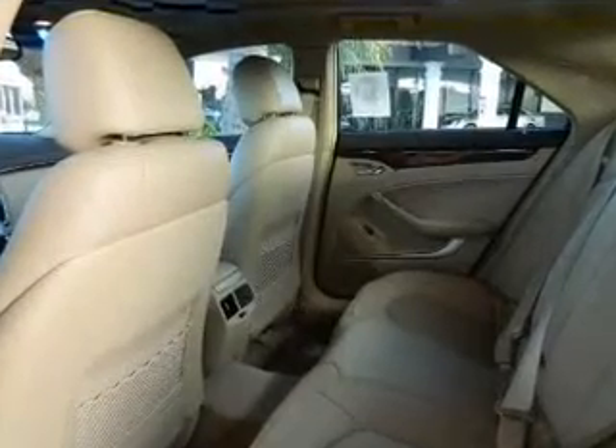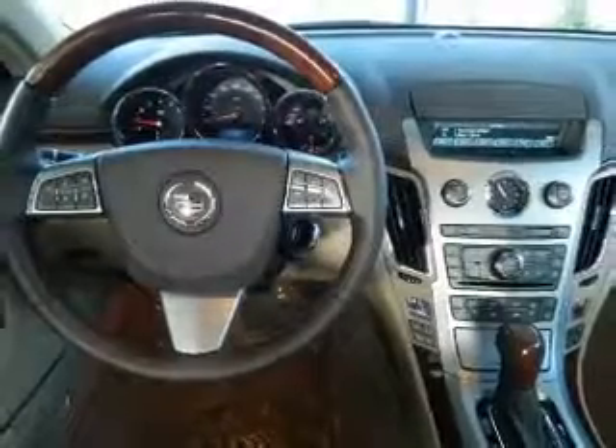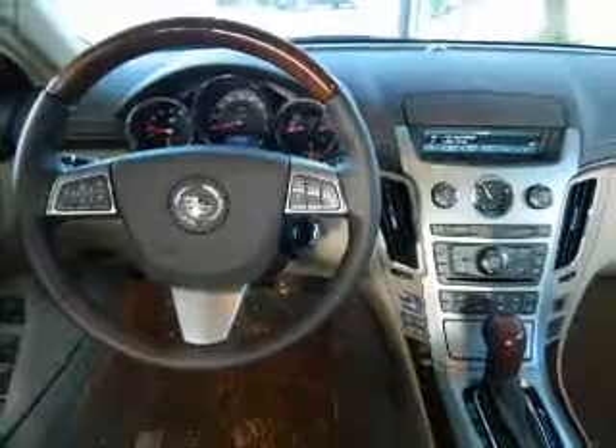Leather seats, power door locks, power windows, cruise control, Bluetooth wireless, power steering.